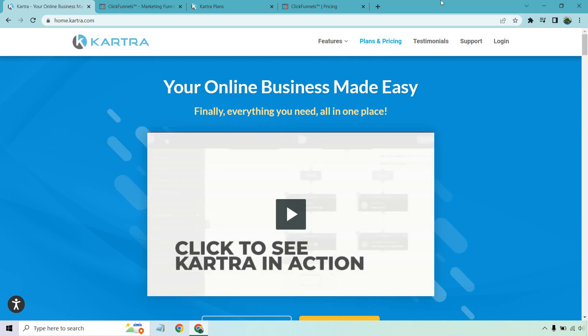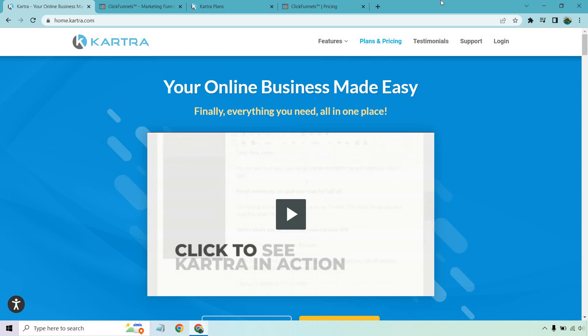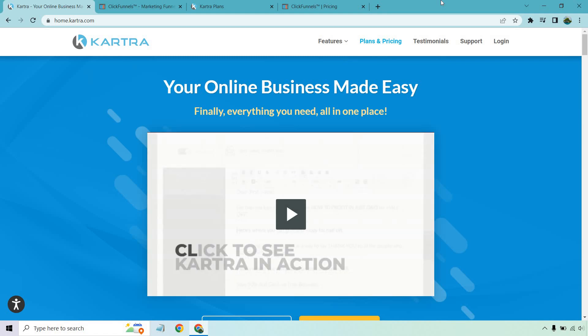For example, Kartra features video hosting, which is something that ClickFunnels doesn't. This is a nice little extra, especially if you're doing memberships or you use a lot of videos — you can just upload them straight to Kartra as opposed to using a third-party service like Vimeo or Wistia.